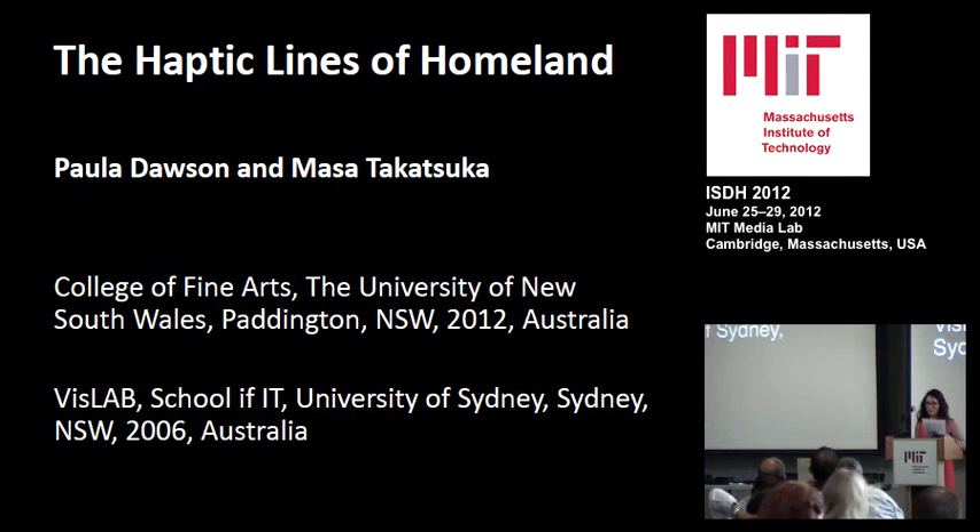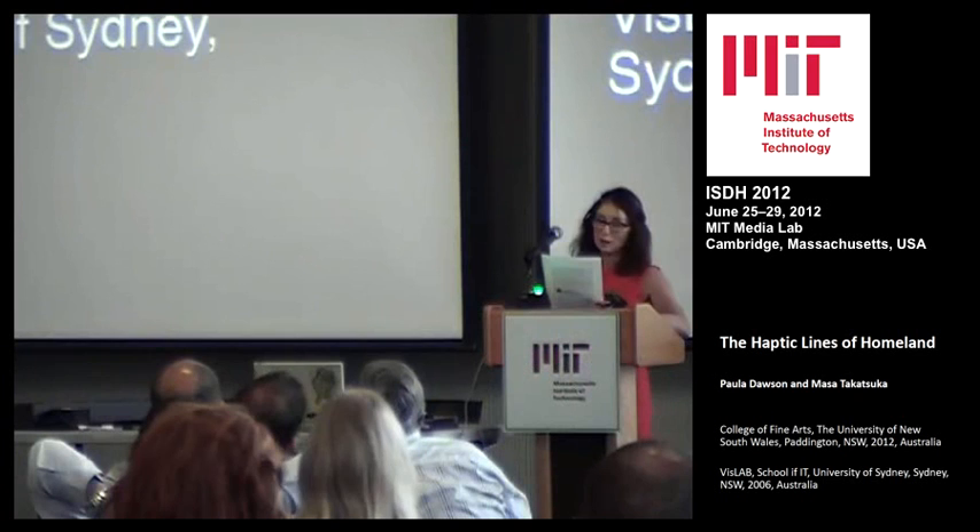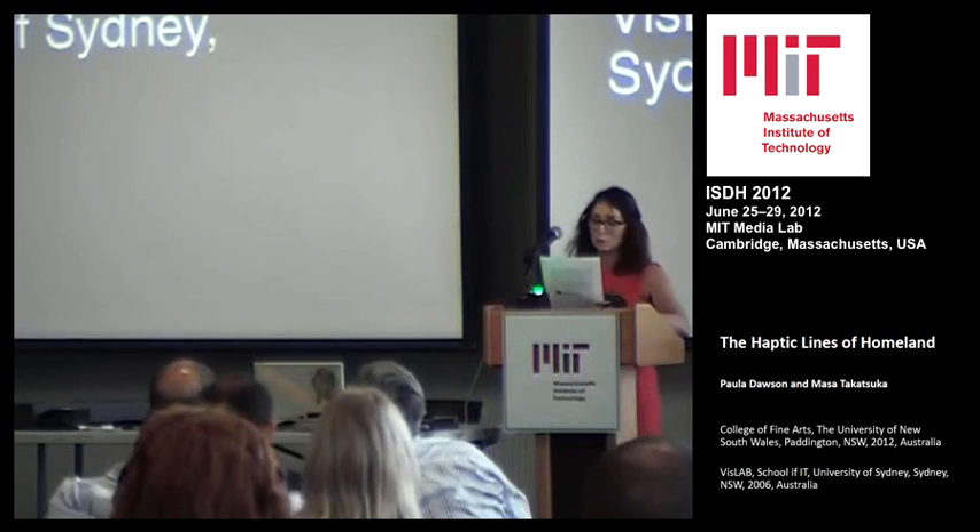Hello everyone. I'm going to read my paper to keep in time. This paper discusses the conceptual underpinnings, working processes and the tools used for preparing the scene files of a holographic artwork for this exhibition at this ISDH, which offers a subjective viewpoint on the idea of Homeland.